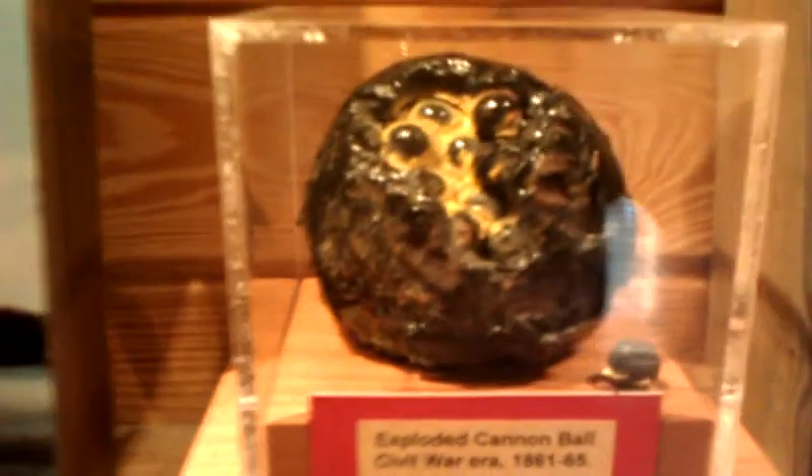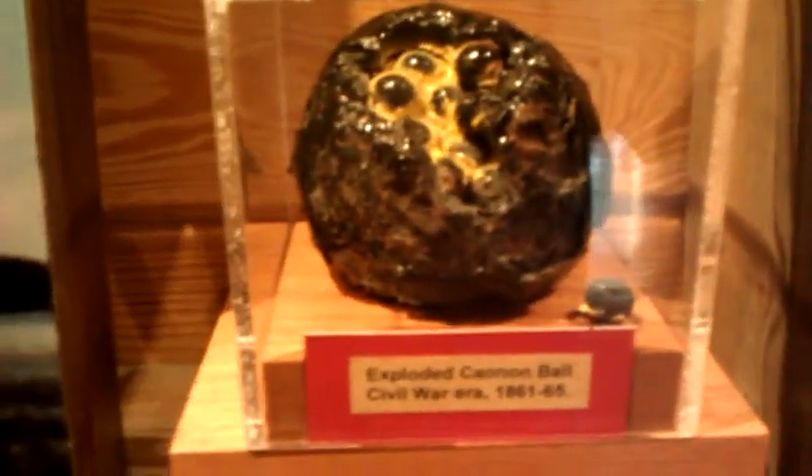There are some maps here on the wall depicting the Fort area. And here's an exploded cannonball from the Civil War, 1861 to 1865.